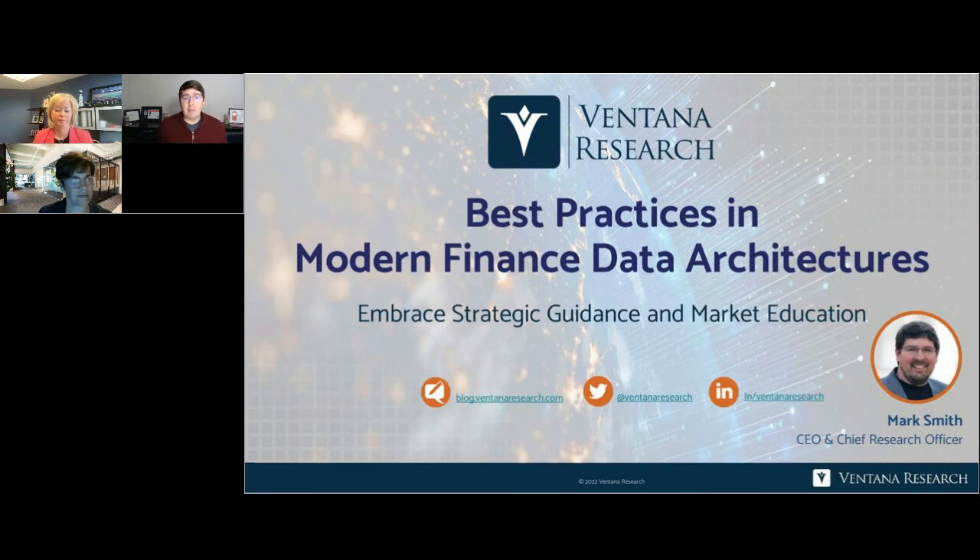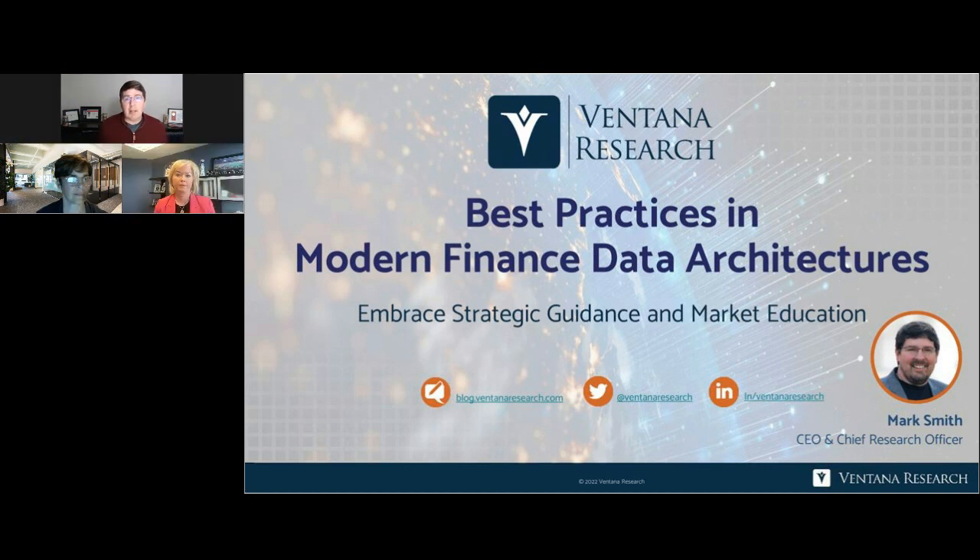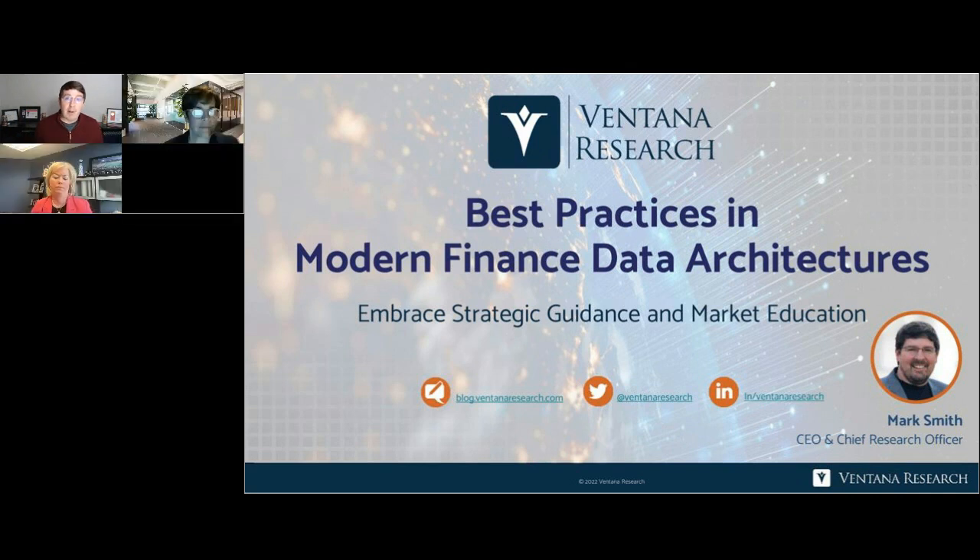As Linda mentioned, I'm the CEO and Chief Research Officer here at Ventana Research. Over the last 20 years, we spend our time researching and advising organizations on how to use the best technology that meets the needs of their finance, customer, and product teams across the entire business area. I've been personally involved in the data analytics and planning market since the mid-90s. We have a fantastic analyst and research team that looks into how organizations like yourselves are using technology effectively, and frankly, there's no better time to be investigating what's possible with modern finance data analytic architectures.